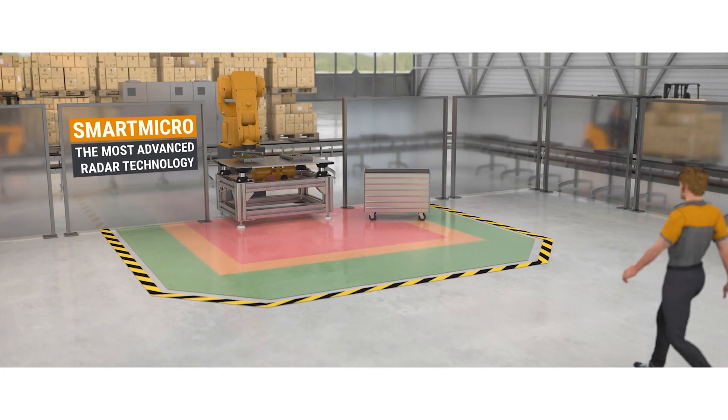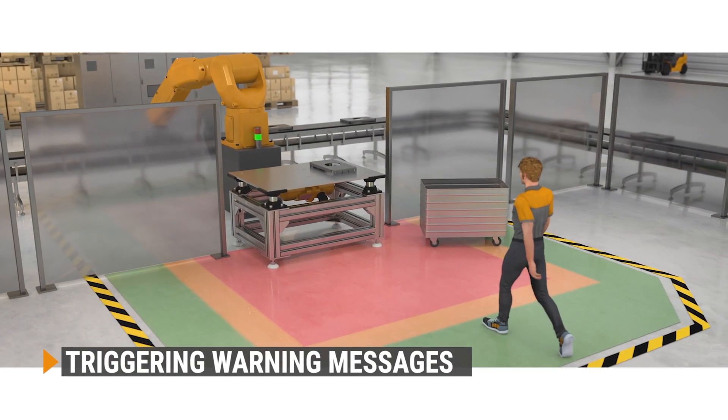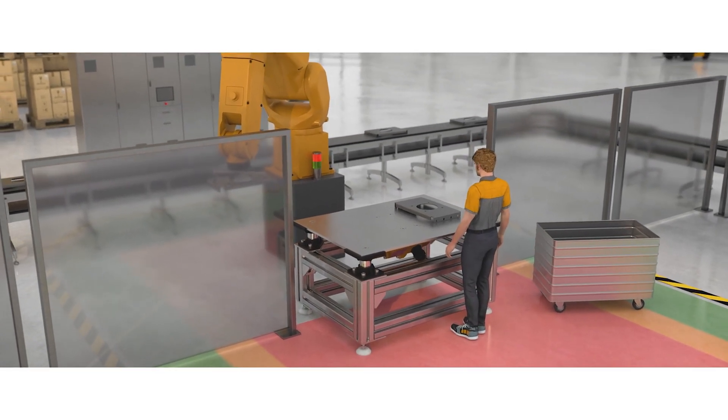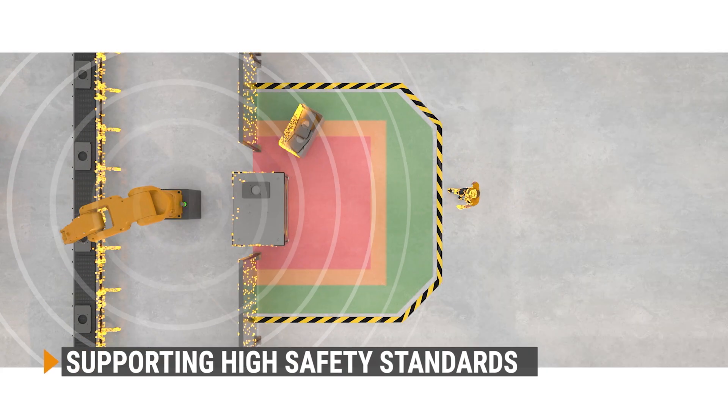As soon as a person or object is detected in a safety-relevant area, the robot receives a warning message and stops immediately. This supports the safety requirements at workspaces with human-robot collaboration.